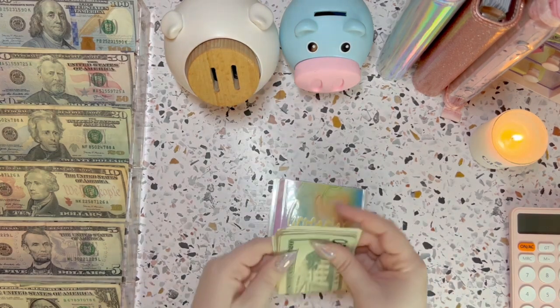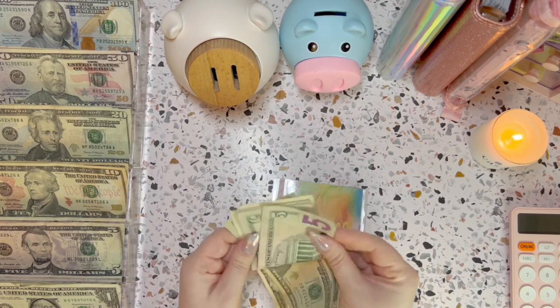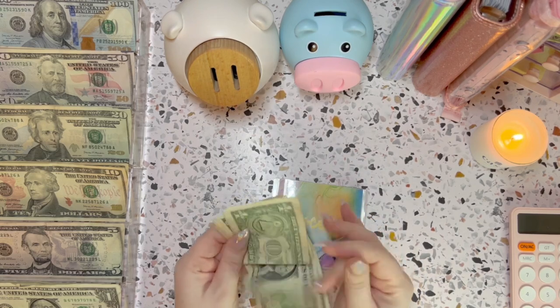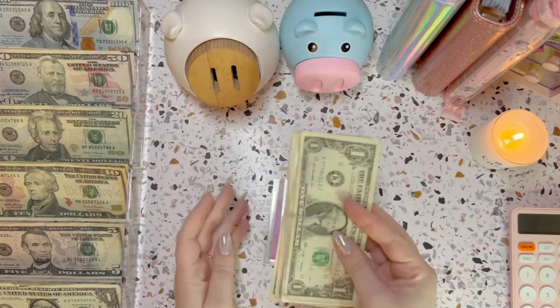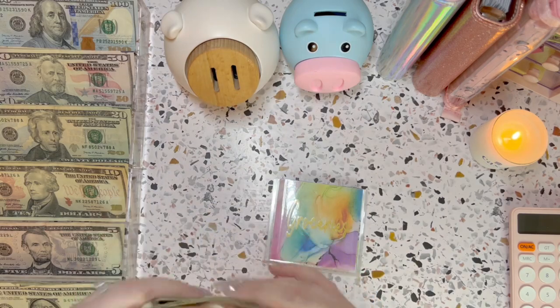So this is what we have for rollover for this week: $20, $40, $45, $50, $51, $52, $53. I'm going to set this aside — I'll stuff it in my savings challenges in the next video.